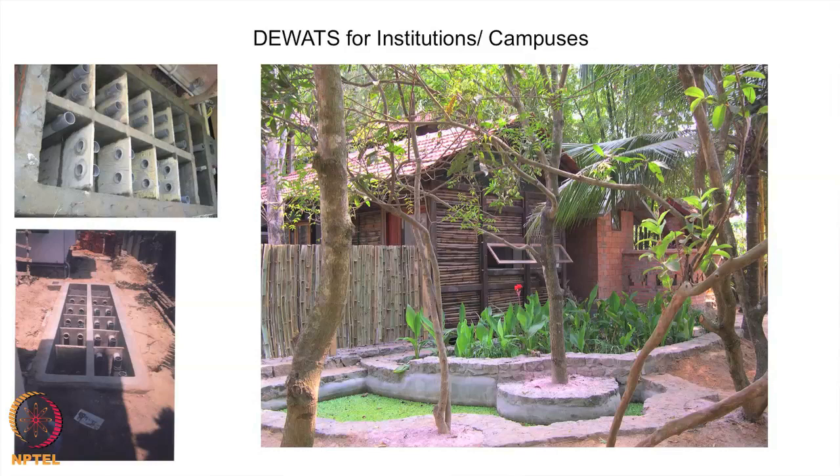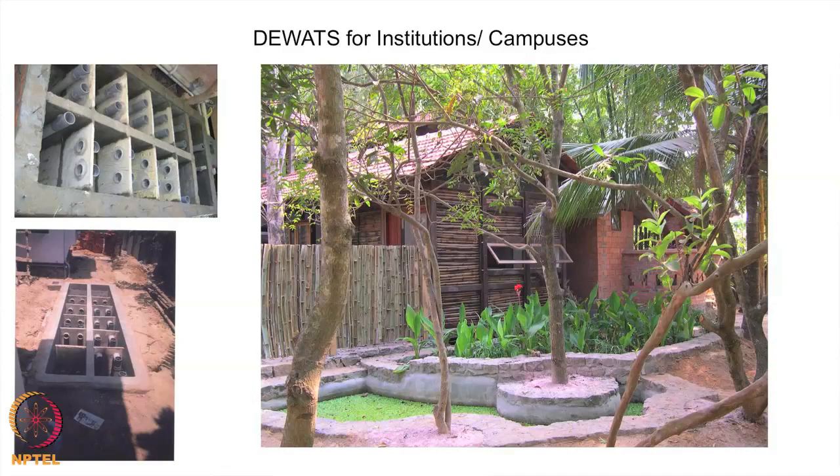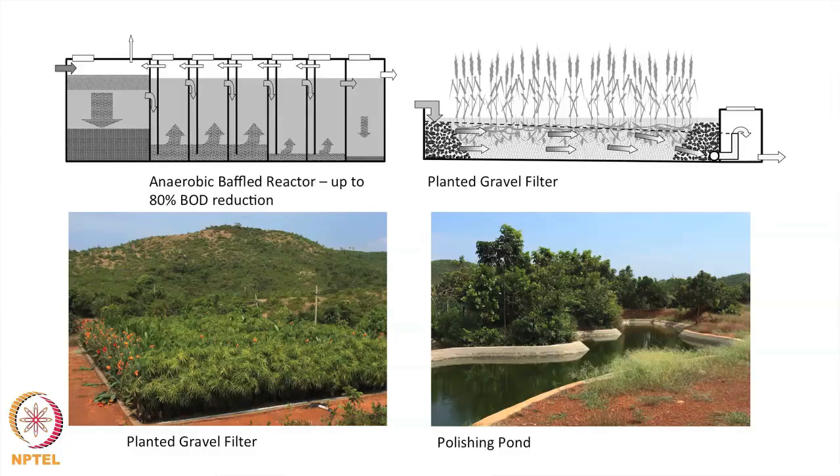This is our own office in Kuchipudi — to show that you can actually treat it all as part of your landscape. We have the baffled reactor below the ground, this is our planted filter, and this is where we actually collect the water and reuse it. These are slightly larger systems where again the baffled reactor is below the ground, and this is how your planted gravel filter will look. This is a very high-end yoga retreat, actually very much part of the garden space, with a large pond where the wastewater is collected and reused for irrigation.